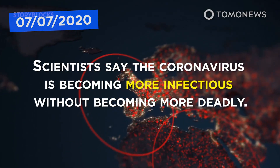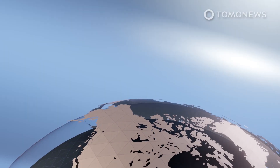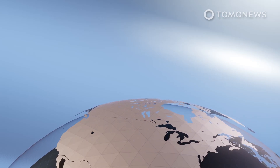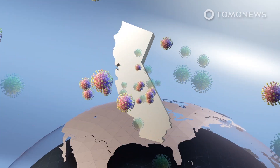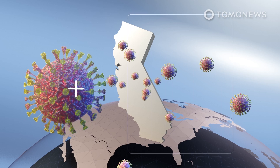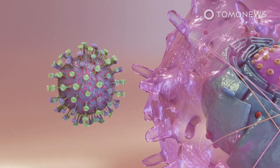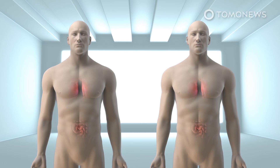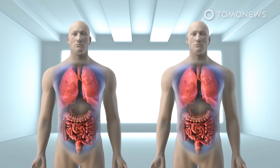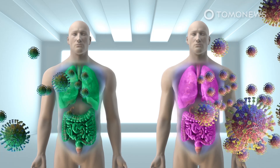Scientists say the coronavirus is becoming more infectious without becoming more deadly. According to new research, the coronavirus had bifurcated into G and A viruses when COVID-19 spread to California in March. The study published in Cell states that the G viruses, which are now the dominant type globally, are differentiated from A viruses by variations in the spike protein. The G-type coronaviruses replicate more efficiently than D viruses by a factor of two or three times, meaning patients infected by the G strain have more viruses in their body.